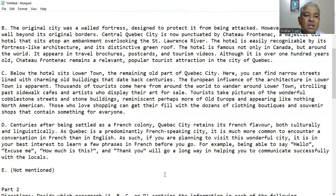Paragraph D: Centuries after being settled as a French colony, Quebec City retains its French flavour both culturally and linguistically. As Quebec is a predominantly French speaking city, it is much more common to encounter a conversation in French than in English. As such, if you are planning to visit this wonderful city, it is in your best interest to learn a few phrases in French before you go. For example, being able to say hello, excuse me, how much is this, and thank you will go a long way in helping you communicate successfully with the locals.